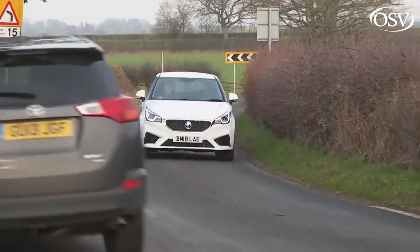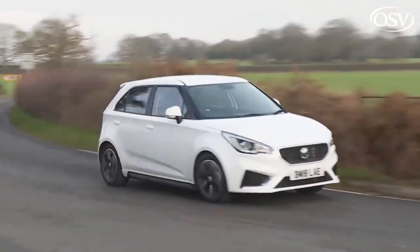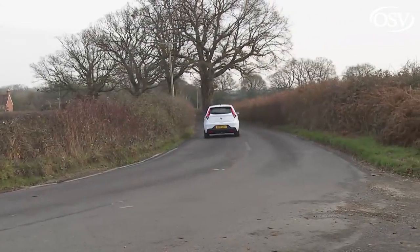Overall, you can forgive this car much for its low price and for its chirpy driving dynamics. It's a fun steer — exactly as an MG should be.